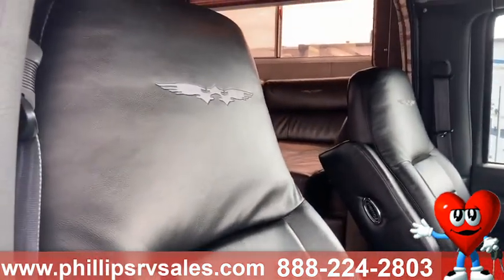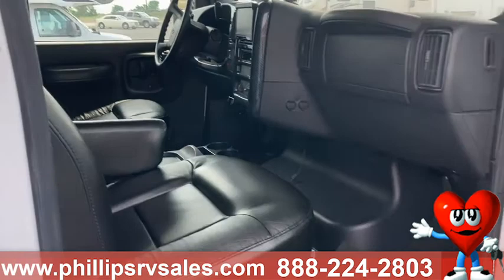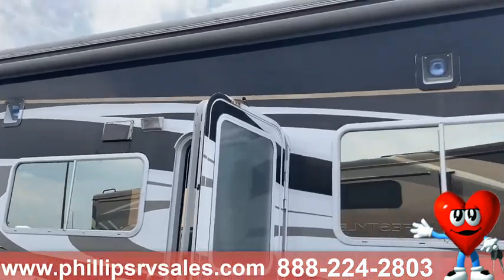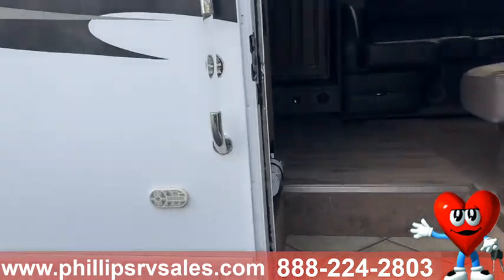It does have the Road Warrior logos. You do have that nice awning as well. We'll go inside and take a look.